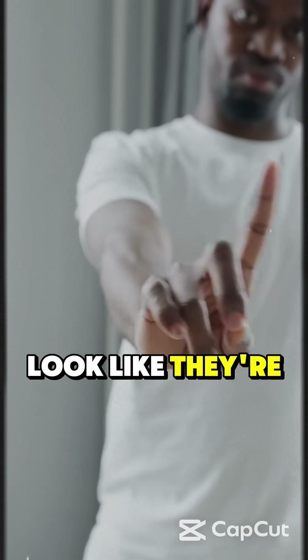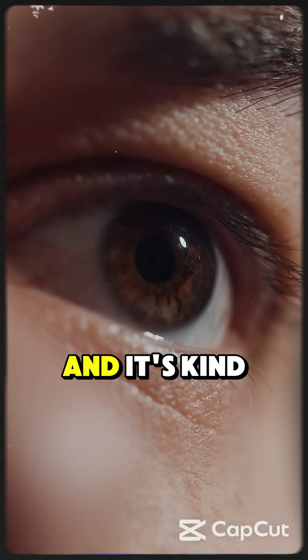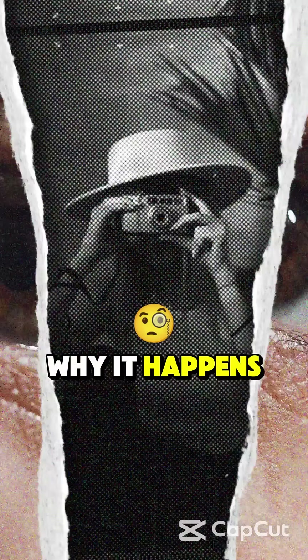Did you know your eyes can look like they're glowing red in photos? It's not magic, but science. And it's kinda creepy. Here's why it happens.